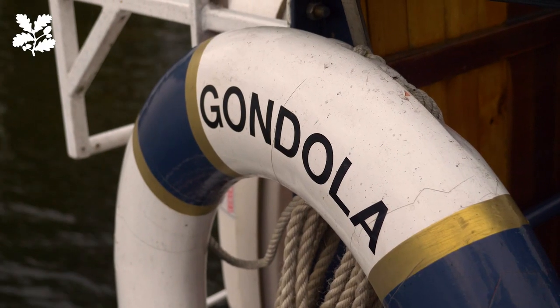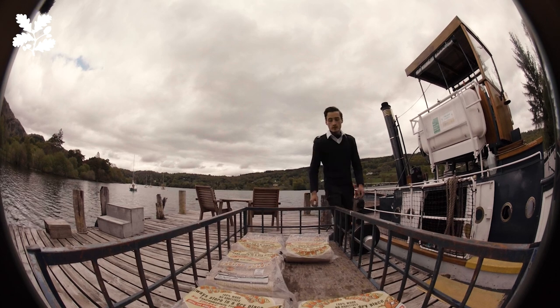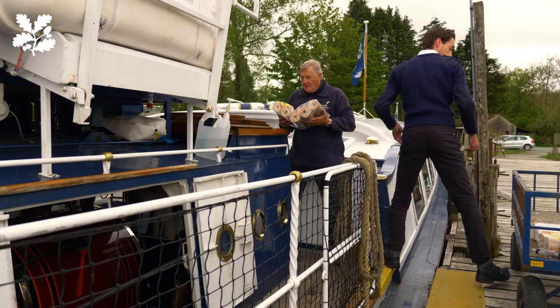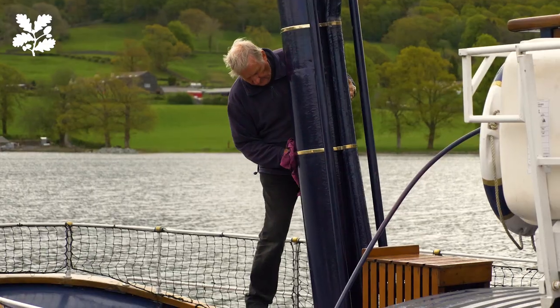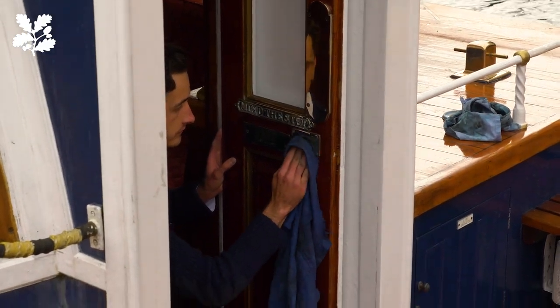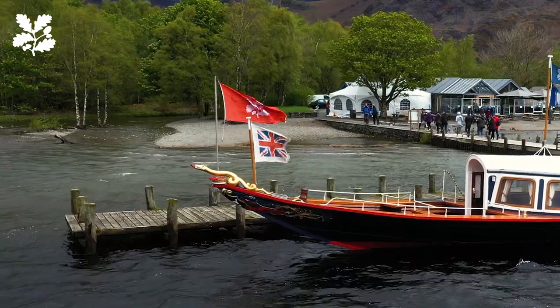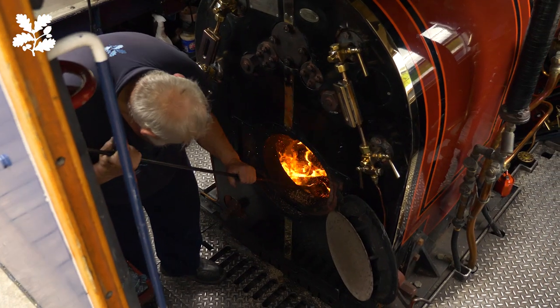Gondola was wrecked for a long time. Her moorings broke when she was a houseboat in 1963 and she blew into a field. Local people, led by the caretaker at Water Park, decided she should rise again. They refloated the boat, then sank her to prevent rusting of the hull, and tried to raise the money to restore her. When they were unable to do that, the National Trust became involved in about 1976 and took over the restoration project, and they've run her ever since.